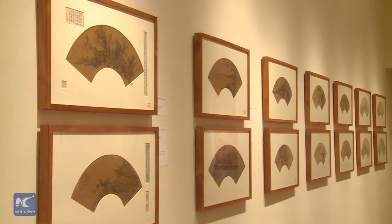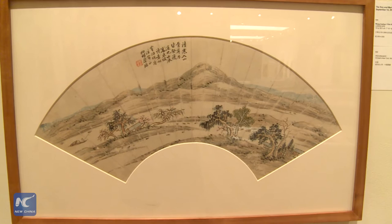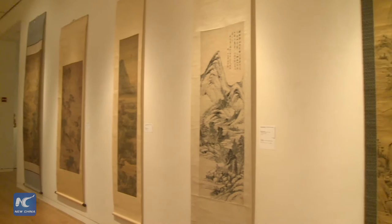More than a thousand pieces of art were brought together at the Sotheby's auction house this week. The masterpieces, ranging from paintings and calligraphy to sculptures and porcelain, represent 4,000 years of Chinese history.